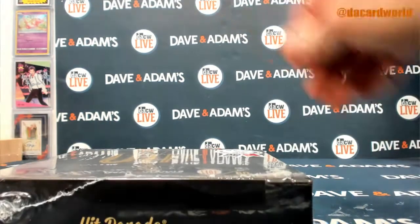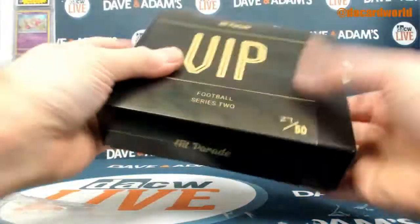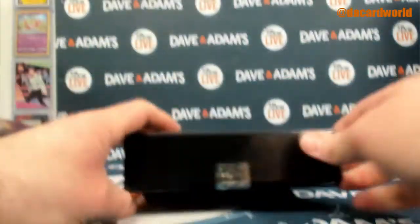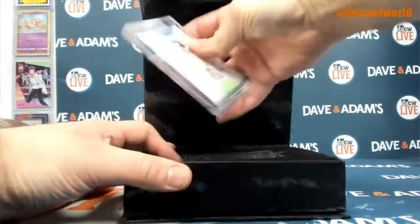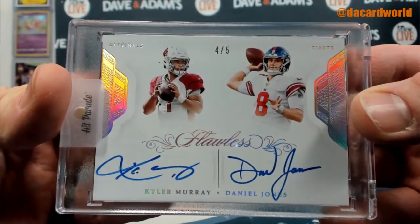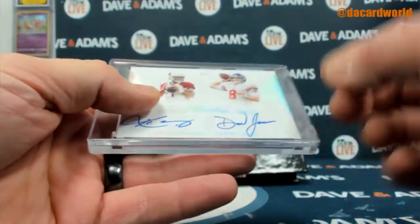And the last one is 27 out of 50. Sorry, I got a little overzealous and ripped that. How about a Flawless dual on-card auto — Kyler Murray and Daniel Jones, four of five. That is the 2019.